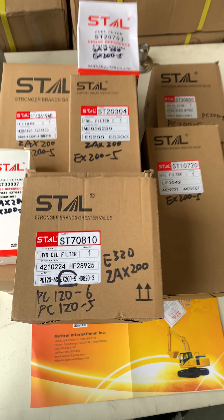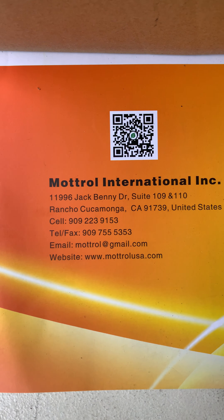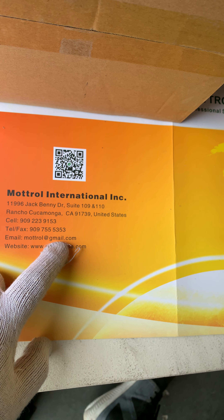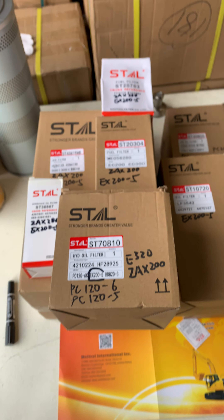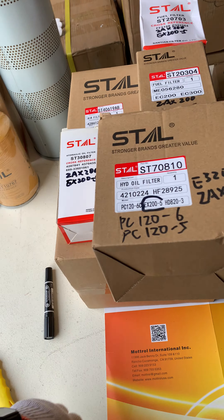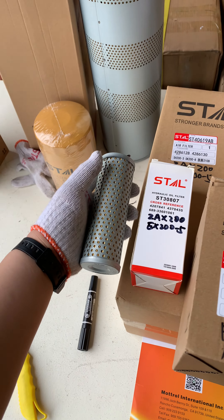You can find those parts from us. You know, Motor United States. We have our address, fax, cell phone, email, and website. We also have an Amazon store and eBay store, but the price is higher than on our website. Let me show you the products — the smallest one is this hydraulic oil filter.